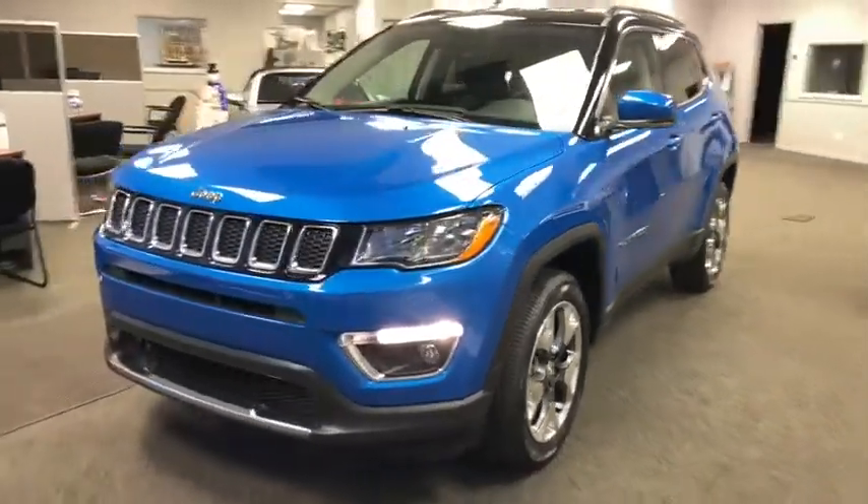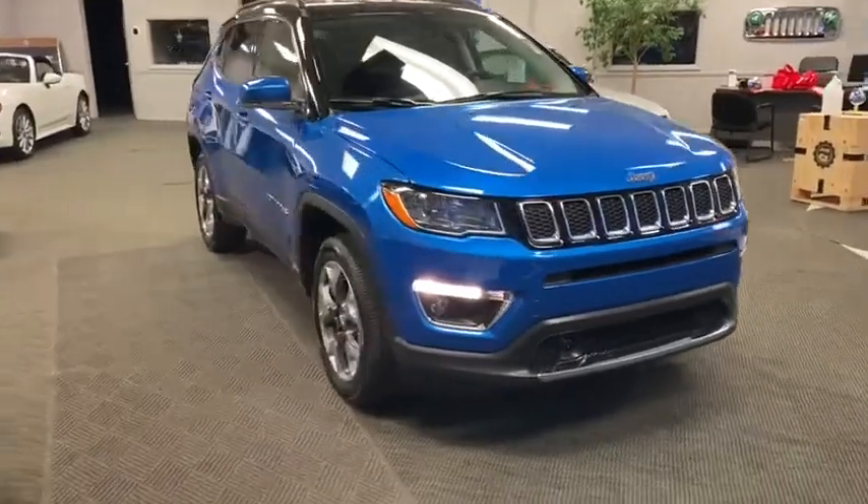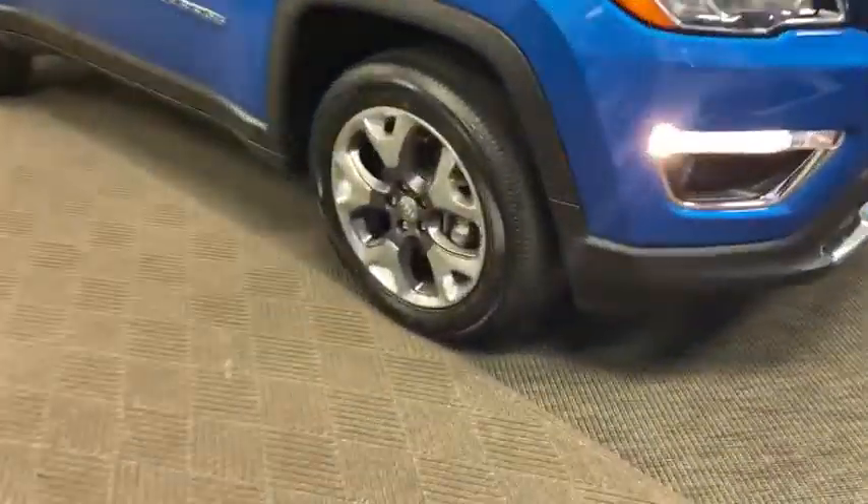Looking for the right vehicle? Check out the 2021 Jeep Compass. The Jeep Compass has a solid, sophisticated 16-valve engine.